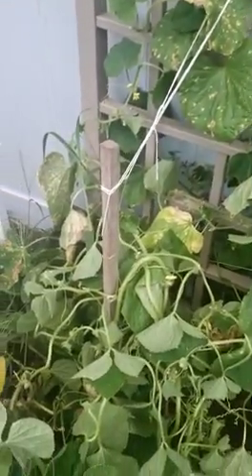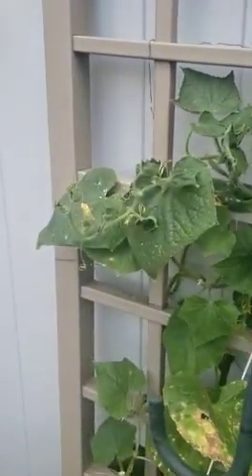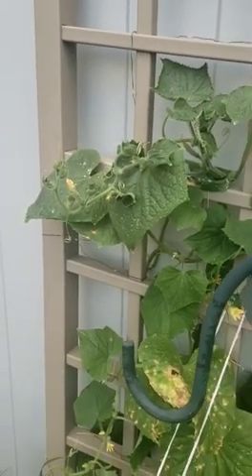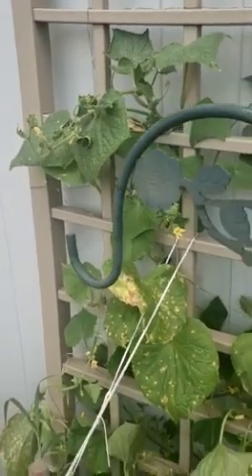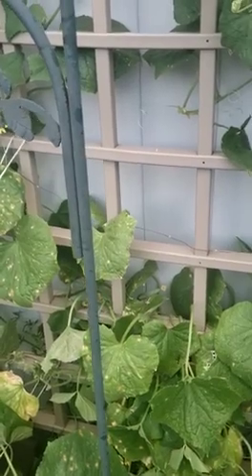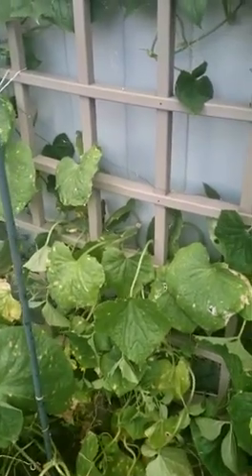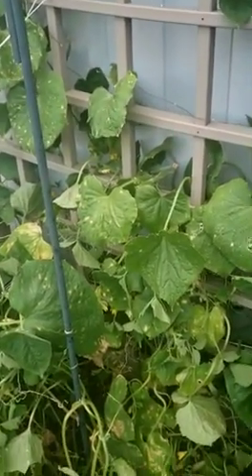So I picked a lot of cucumbers — I still have a lot of small ones coming in, so I'm hoping we get some more before the end of the season. Usually I keep the tomatoes, peppers, and zucchini through September. Cucumbers — I think this is actually my best year for cucumbers despite everything else, so I'll see how long I can keep them, definitely another week, maybe two.